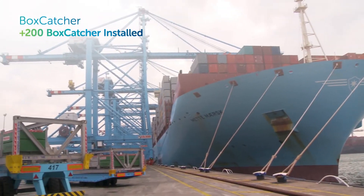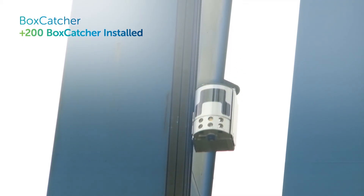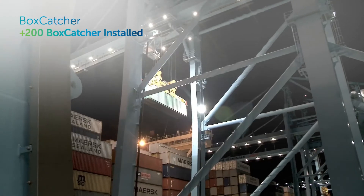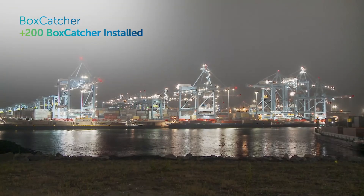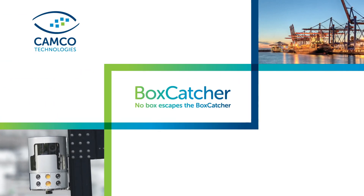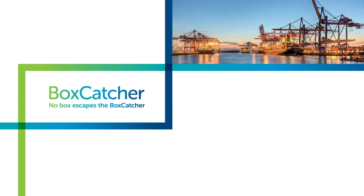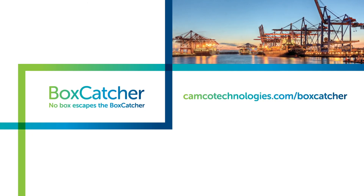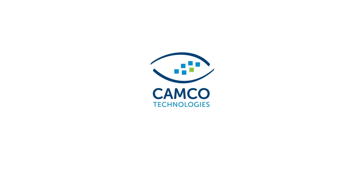With Boxcatcher, your terminal too can improve efficiency of quay operations, leading to more container moves and faster vessel turnaround. No box escapes the Boxcatcher. For more information, go to camcotechnologies.com/boxcatcher. Camco Technologies.